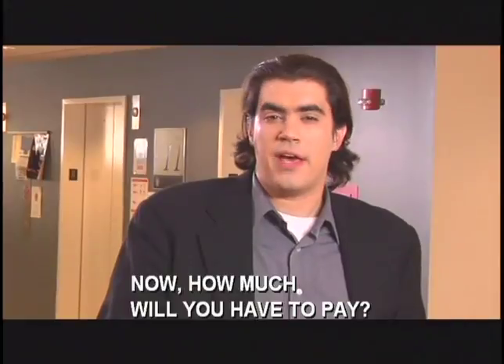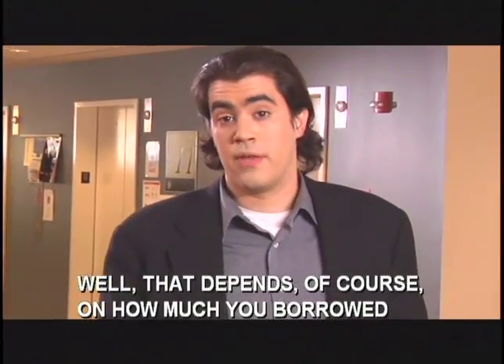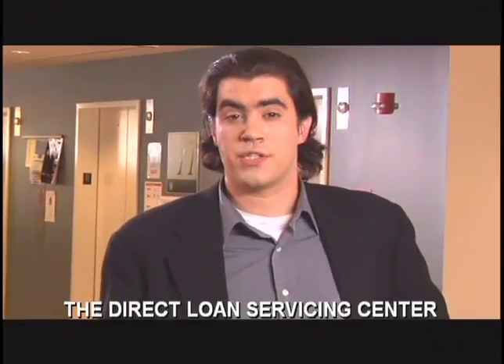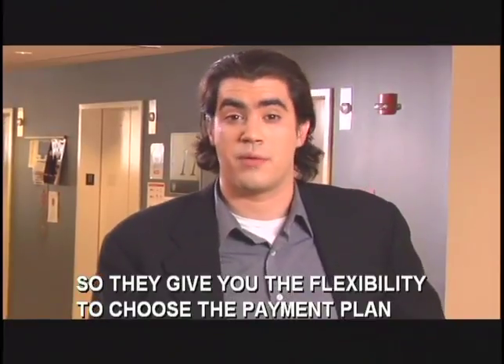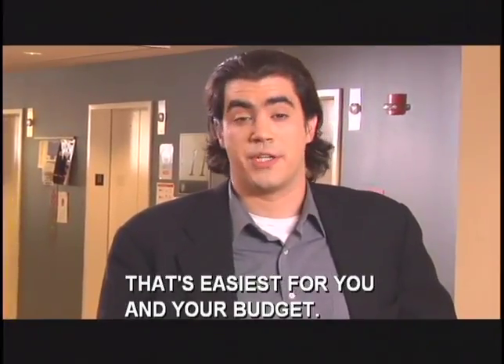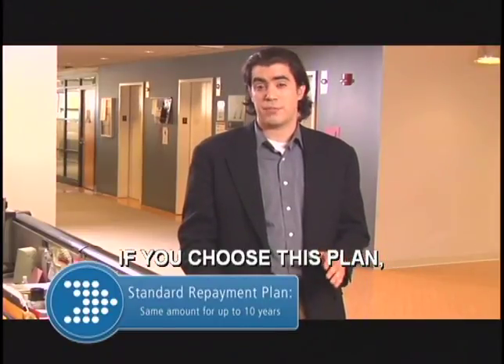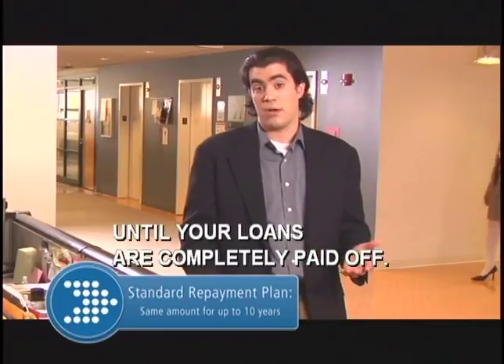How much will you have to pay? That depends, of course, on how much you borrowed and the time you decide to take to pay your loans back. The Direct Loan Servicing Center knows that everyone's situation is different, so they give you the flexibility to choose the payment plan that's easiest for you and your budget. The first is the standard repayment plan. If you choose this plan, you'll make the same monthly payment for up to 10 years until your loans are completely paid off.